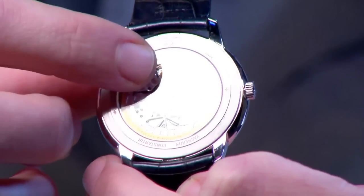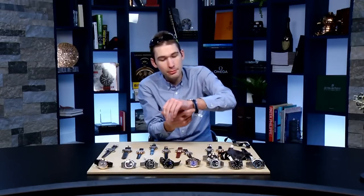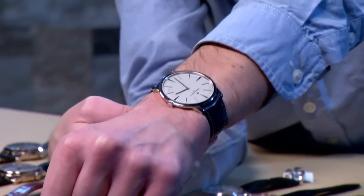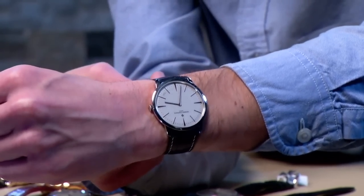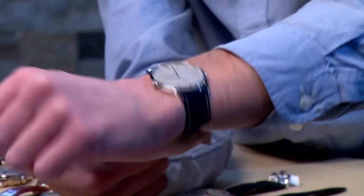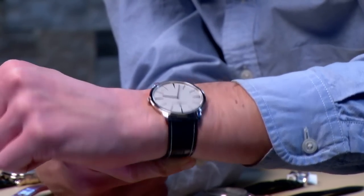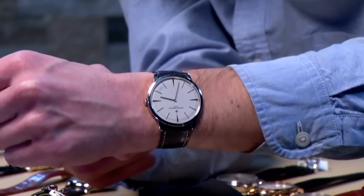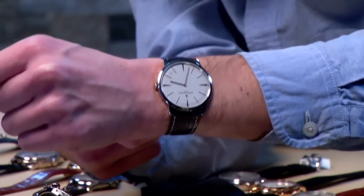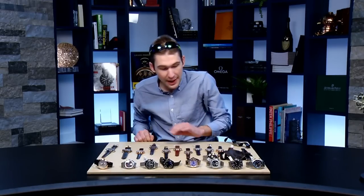40-hour automatic winding power reserve, beating at 19,800 vibrations per hour — a sign of the era from which it emerged, the late 1960s, when 19,800 was considered a very contemporary beat rate. On my 16-centimeter circumference wrist, it's broad at 42 millimeters but only 46.5 millimeters lug-to-lug, and seven and a half millimeters thick — a Royal Oak Jumbo is 8.2 to 8.3 by my caliper. This is an extraordinarily special, hand-finished, platinum-infused, ultra-thin dress reference with an important heritage movement still made and decorated by hand.